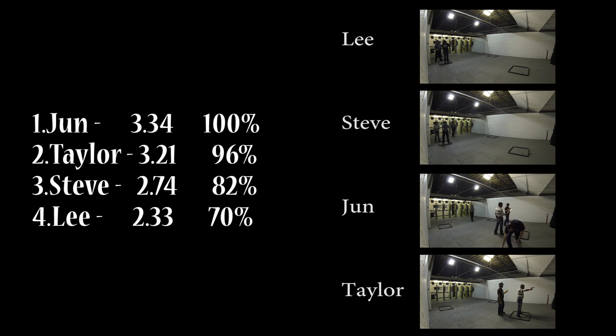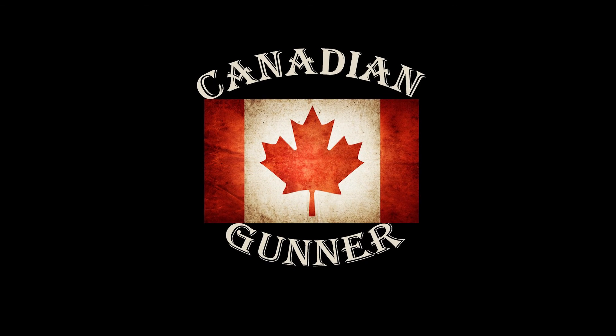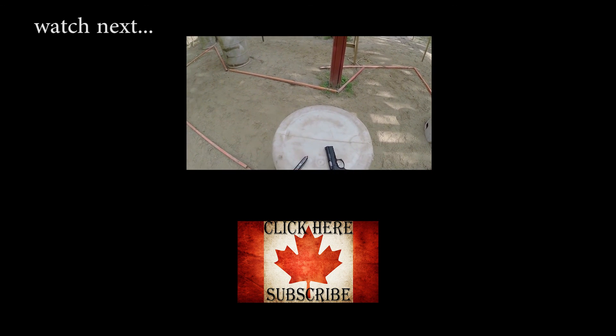We are all compared to the top shooter and get a portion of the points for that stage. Thanks for watching this episode of the Canadian Gunner. If you want to see more videos, you can subscribe at the Canadian Gunner on YouTube, and we'll see you next time.